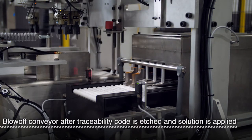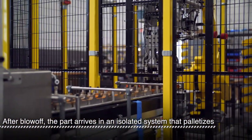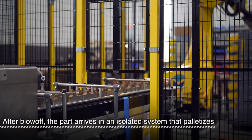Through the blow-off, parts exit the first enclosure and are fed into a palletizing cell. The palletizing system is isolated so that either side can continue to operate if the other's fence is open.